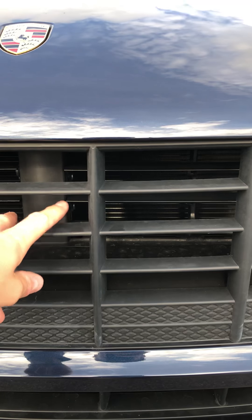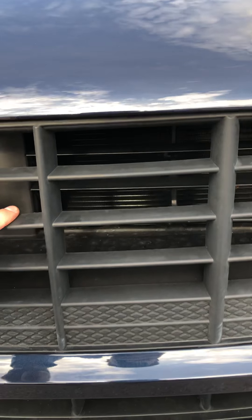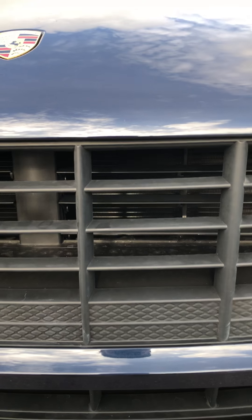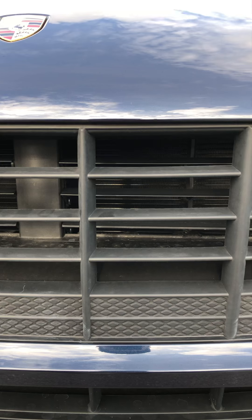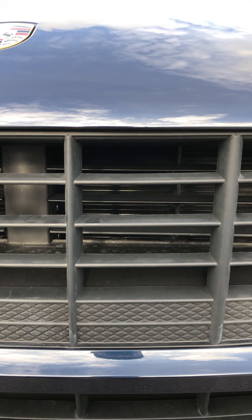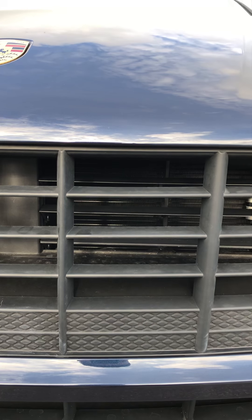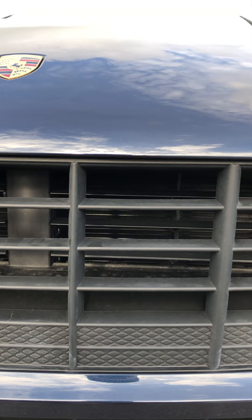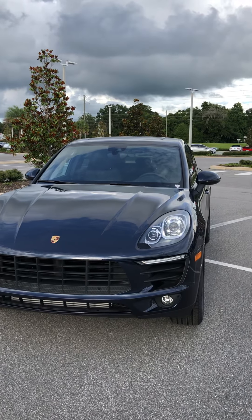Right behind this front grille there are ventilation slats, right in front of the radiator. Those will close and open according to the car's decision to change the aerodynamics. When they close, it creates less drag, therefore increasing fuel efficiency. It's something that's actually pretty cool and unique, I think, pretty much in the Porsche in the luxury SUV market.